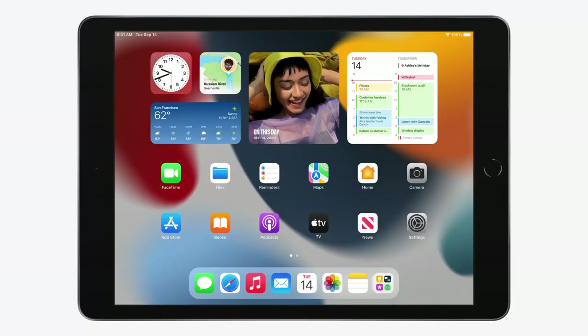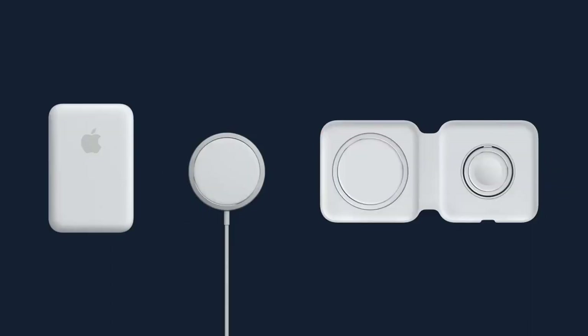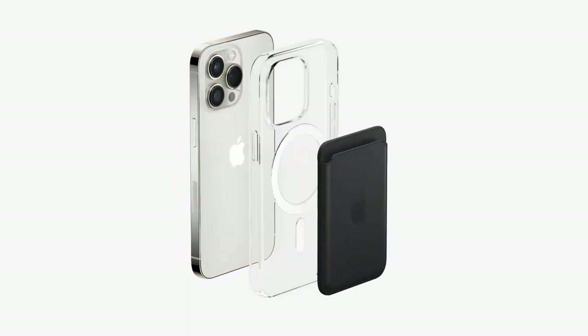Secondly, the charging situation — no charger brick and no USB-C port. Apple started pushing USB-C on their other products like iPads, but there's still no sign of it on iPhones. Apple is instead pushing MagSafe chargers as the way forward. There's also a rumor that future iPhones won't have charging ports at all — but that's another topic.